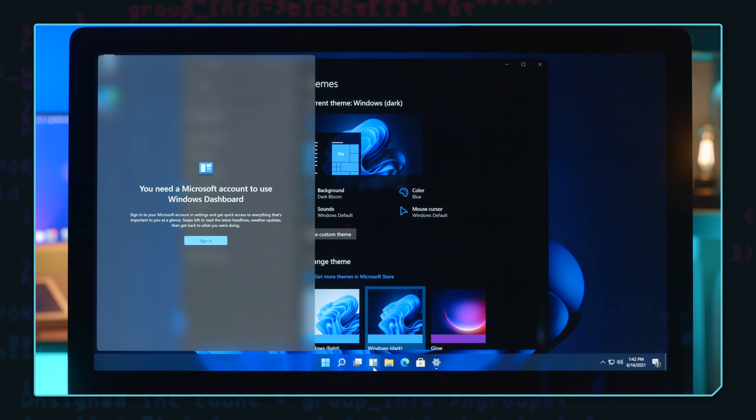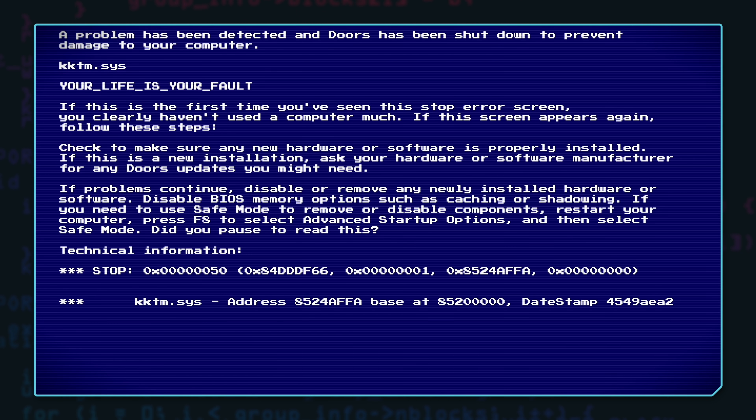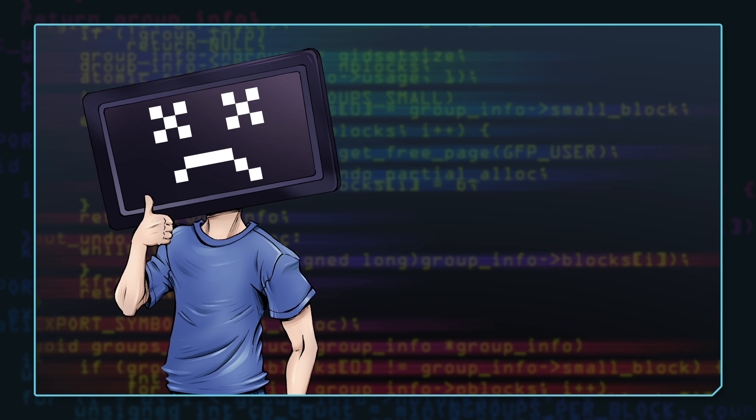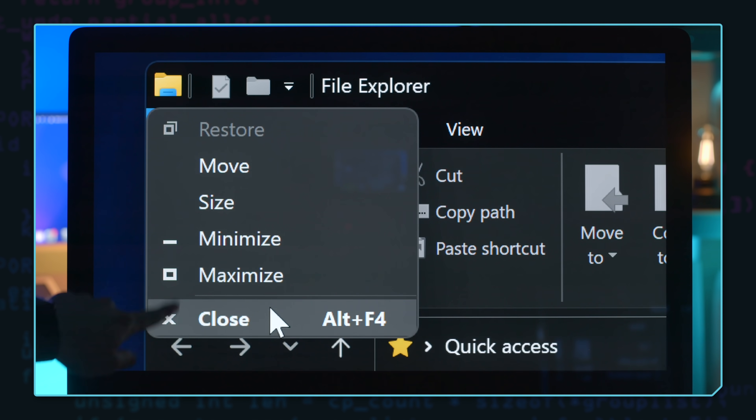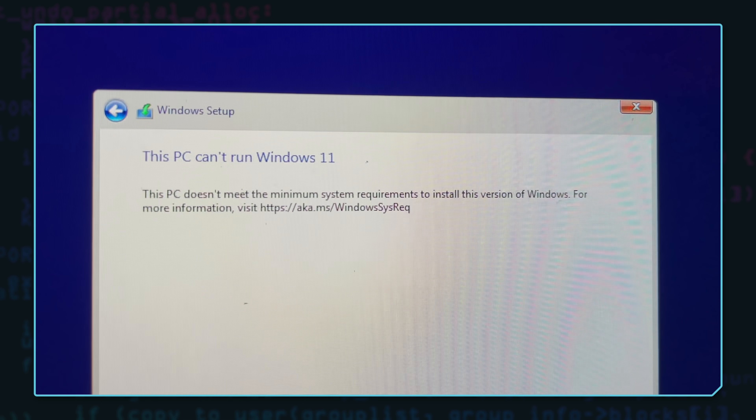Before I move on, I just wanted to mention I released an episode on my other show, Crazy Ken's Tech Misadventures, about the Windows 11 leaked build, where I install it and test drive it for the first time. It's all raw and unscripted and it was a lot of fun, so feel free to check that out.